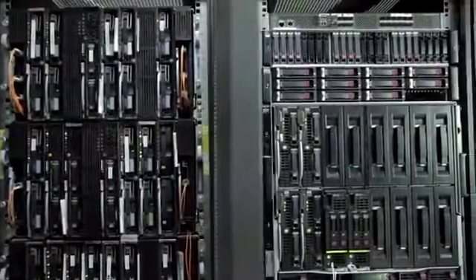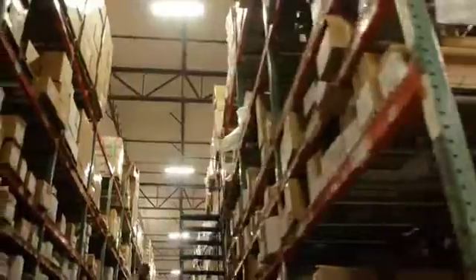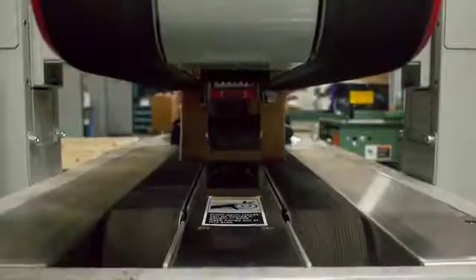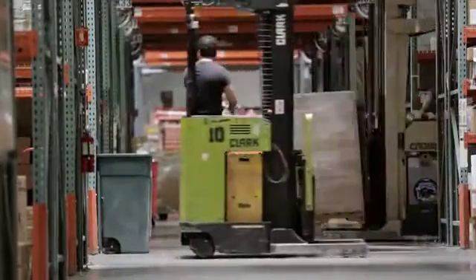Technology powers everything we do at DCL. We have dozens of servers that are the heart of our operation, and they consume a lot of energy. Customers are outsourcing their entire supply chain to us, and so based on their orders we're shipping direct to retailer from DCL. We have a lot of technology infrastructure that supports shipping these orders out — up to 10,000 to 20,000 orders every single day out of all three of our facilities.